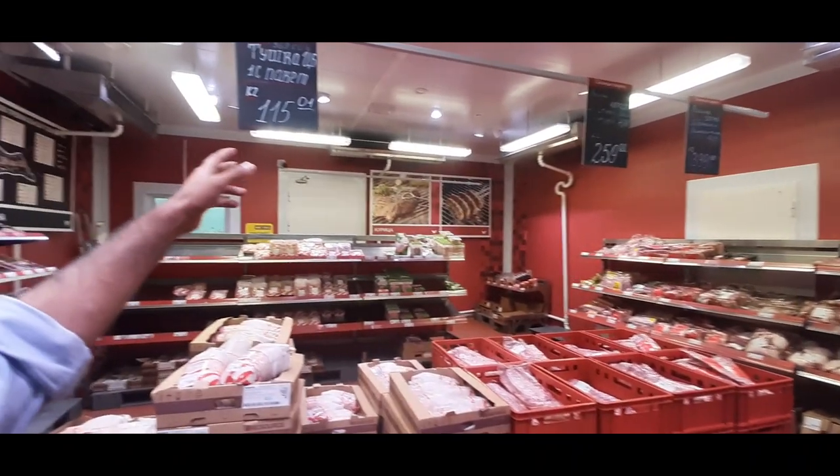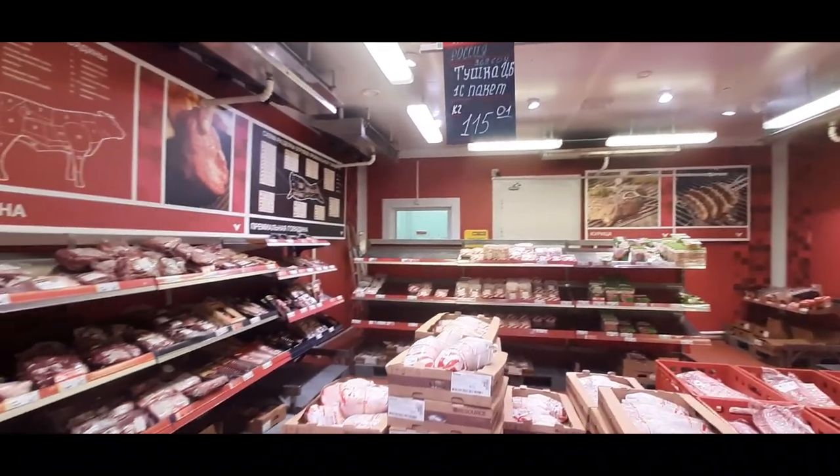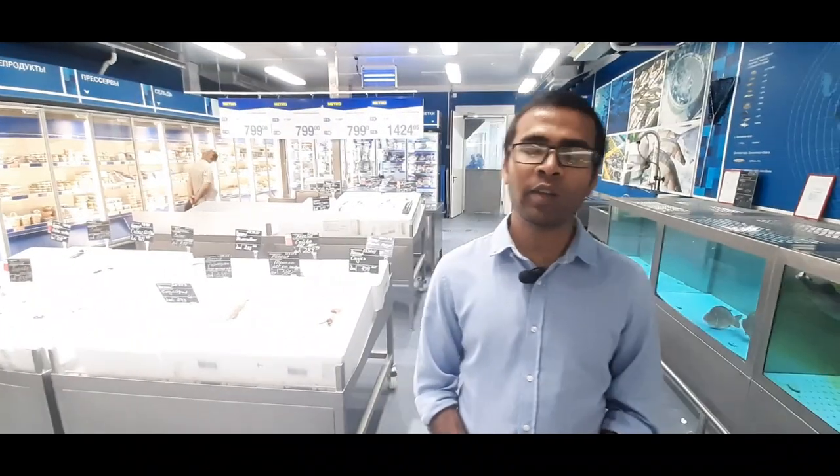This is the price of the meat. The meat is very easy to get here — for the meat lover, it is the best heaven. Now we have to go to the fish section. Here you will find freshwater, saltwater, and all kinds of fish.